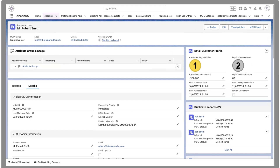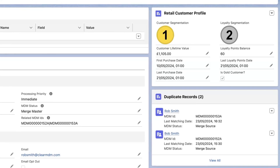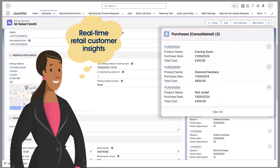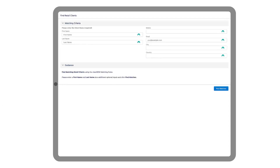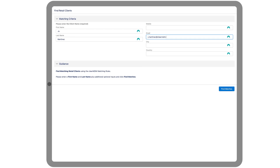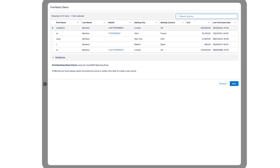With ClearMDM, Sophia won't have to worry about making decisions based on out-of-date data. ClearMDM provides accurate, in-the-moment updates for all types of retail data, including sales transactions and loyalty program events. Armed with a master view of customer data, Sophia's sales teams will be able to identify new versus returning customers directly from the shop floor at the moment of interaction.